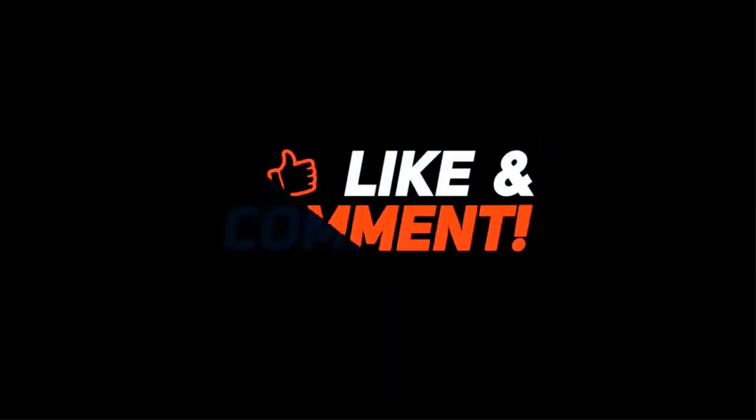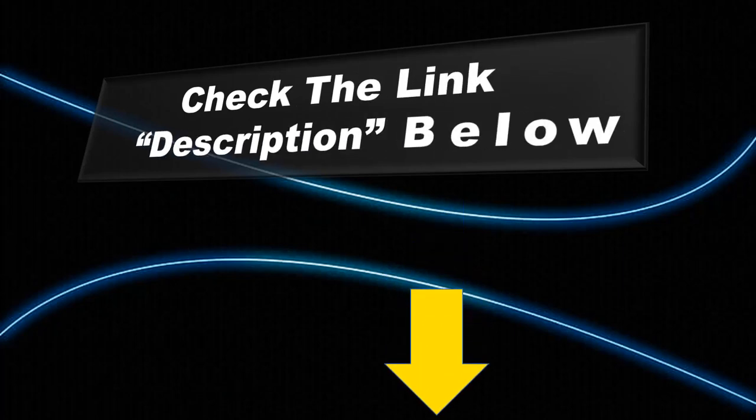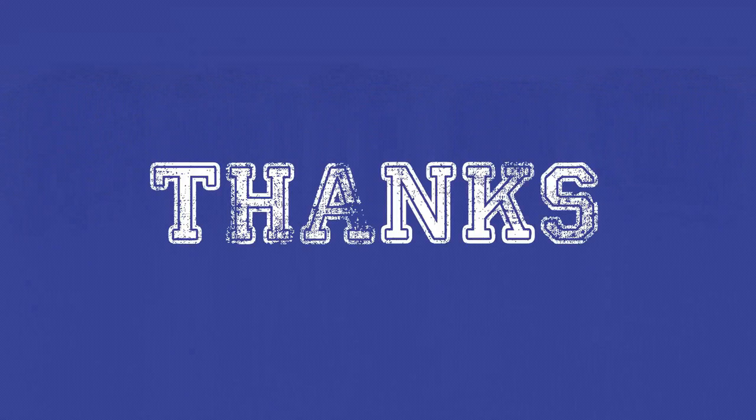Thanks for watching. Subscribe to our channel so that you don't miss any of our videos, make sure to enable the notification bell icon, check the description below for links, and see you guys next time.